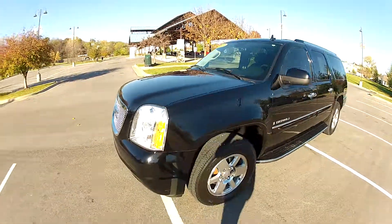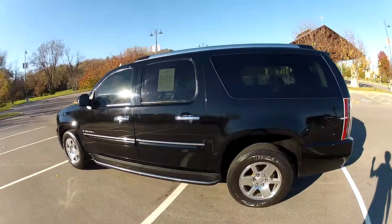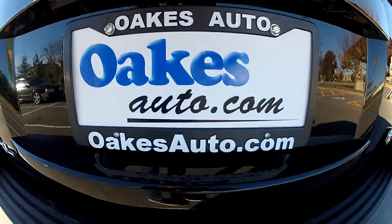This has been our 2007 GMC Yukon XL Denali. We hope that you'll come check it out either in person or online 24/7 at oaksauto.com.